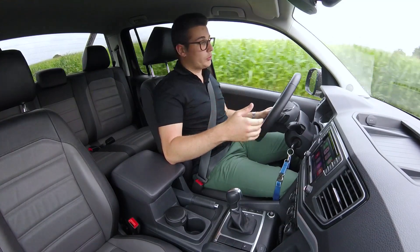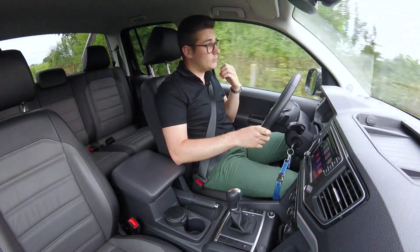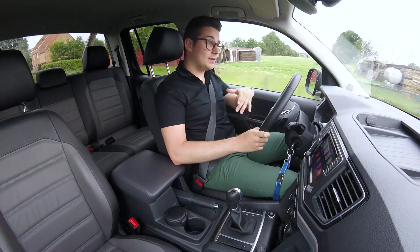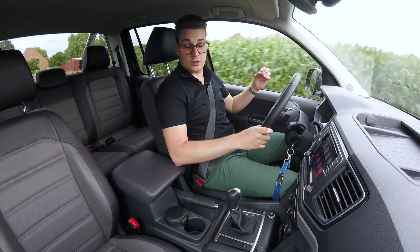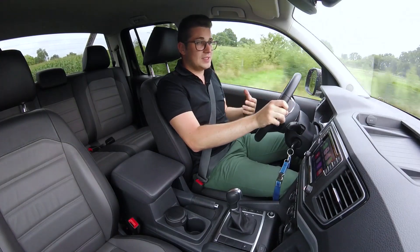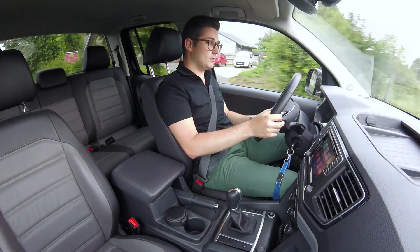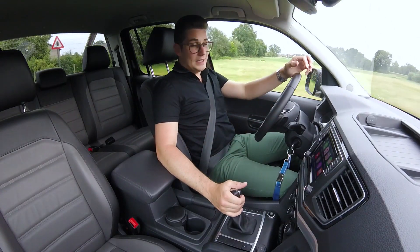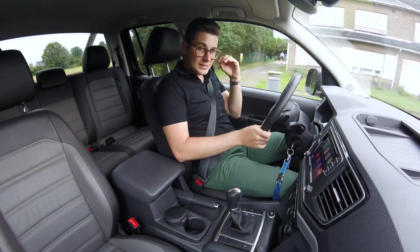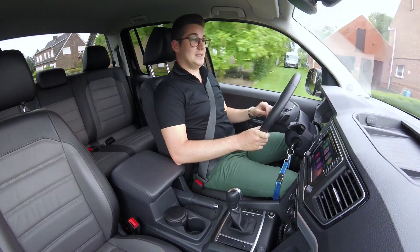De motor die vooraan zit is enorm aangenaam om mee te rijden. Je voelt gewoon dat je een berg kracht en koppel bij hebt en dat geluid is ook zeer goed te doorstaan. Je hebt weinig geluid van de motor en hij voelt ook zeer gebalanceerd aan, en dat is natuurlijk echt wel een voordeel van zo'n V6. Geloof me, dit is een enorm capabele machine en dat merk je ook meteen als je instapt.